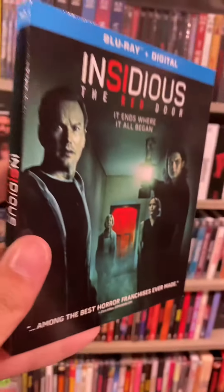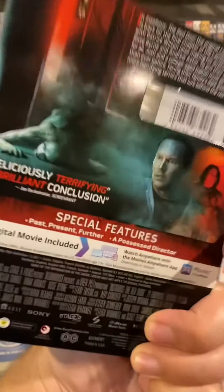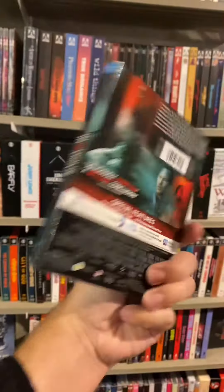We have Insidious: The Red Door on Blu-ray. I have not seen any of this franchise, but I own all of them now, including the most recent one. I need to start watching this.